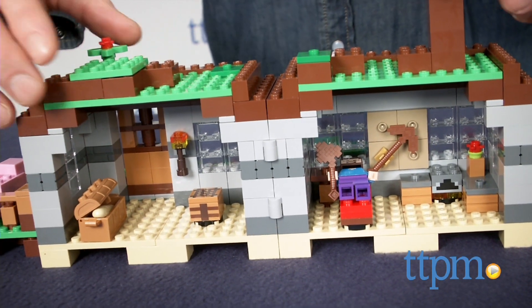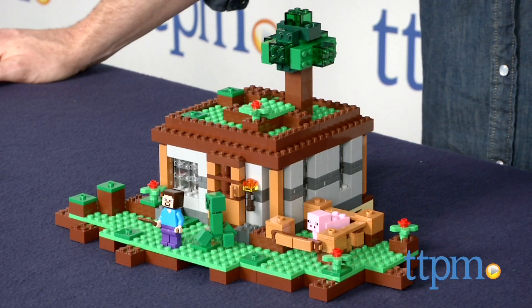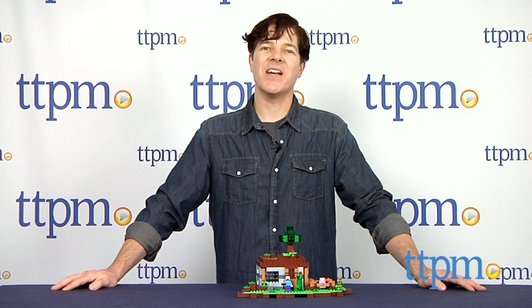The directions for the First Night are excellent and should take most builders about an hour to complete. The LEGO Minecraft First Night is available now, so check it out. And for more reviews, including more LEGO sets, subscribe to our YouTube channel and check us out at TTPM, where you can also find the best online prices and availability.